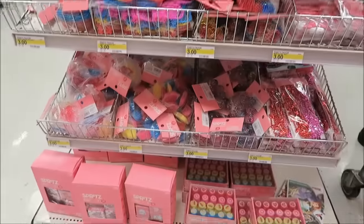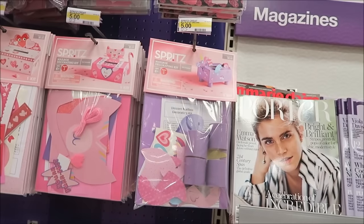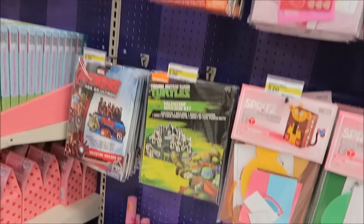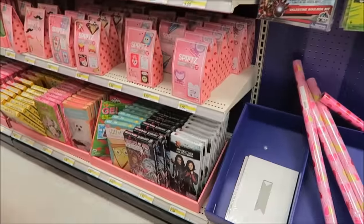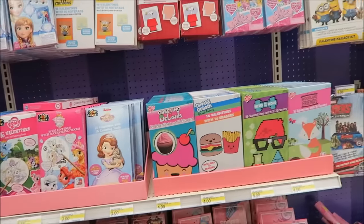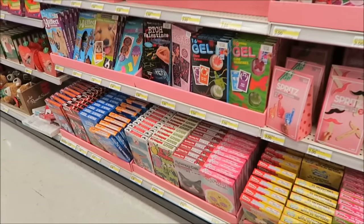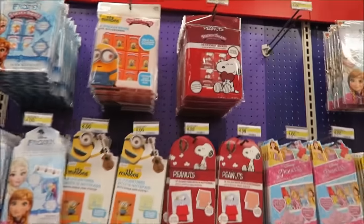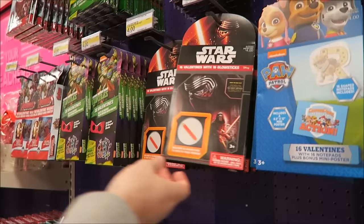Oh, this is cute — Valentine Bingo! So lots of party stuff for school. And look at these make-your-own boxes — they have Paw Patrol, Ninja Turtles, the sewer hold, Disney Descendants — we've never watched that before but it looks cool — and Inside Out. They have a lot of Valentine's here I haven't seen other places. Sticker boxes — minions, Paw Patrol stickers.